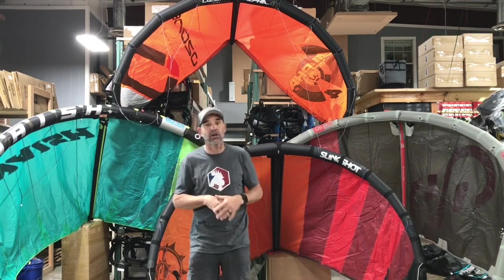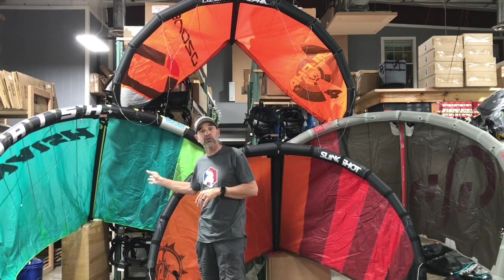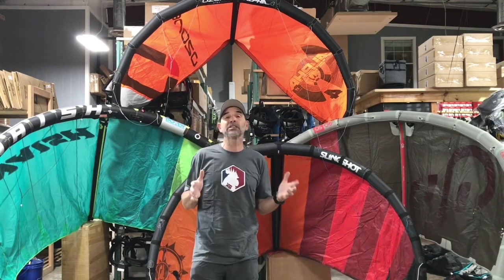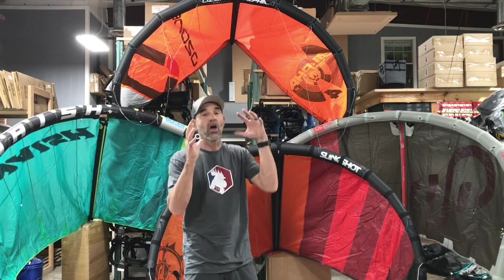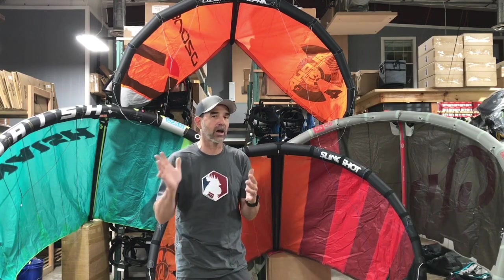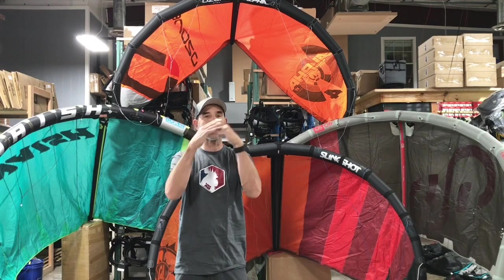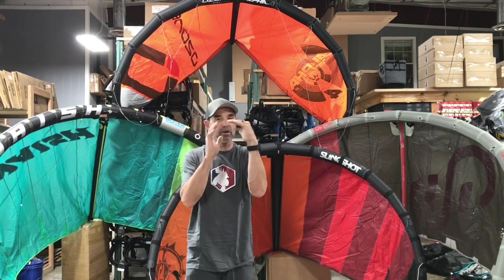The Nash Boxer is definitely one of our most popular ones. Some people ask: why not just take all the struts off? There are definite advantages to a single strut. Some of the first no-strut kites came out from Air Rush and Nash many years ago, and with no struts, what happens around the luff curve is significant.